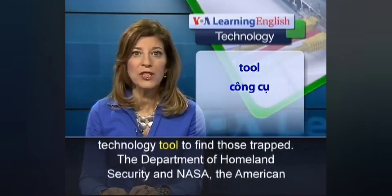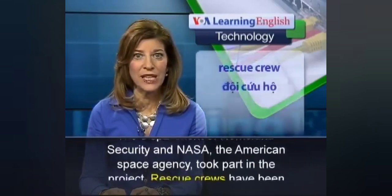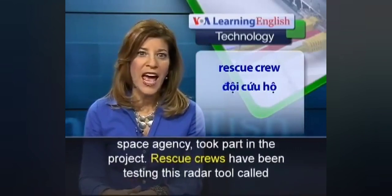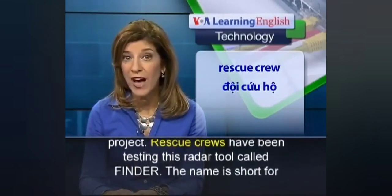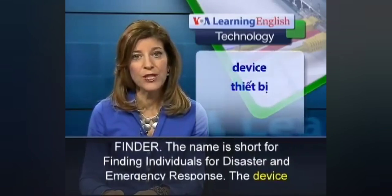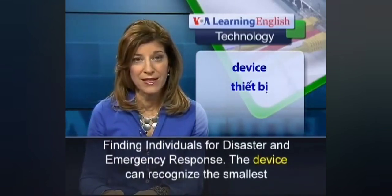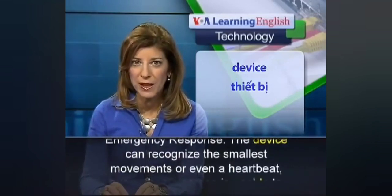The tool was developed with the Department of Homeland Security. Its name is FINDER, short for Finding Individuals for Disaster and Emergency Response.